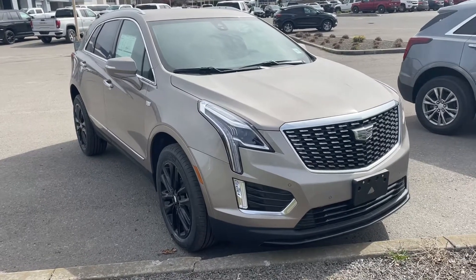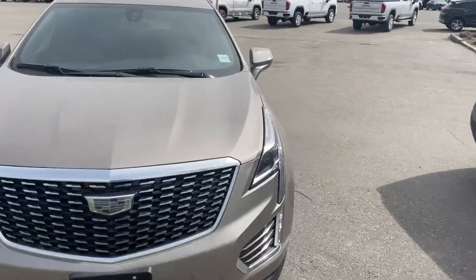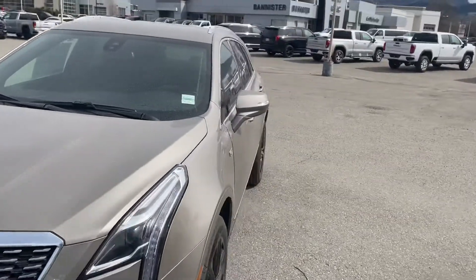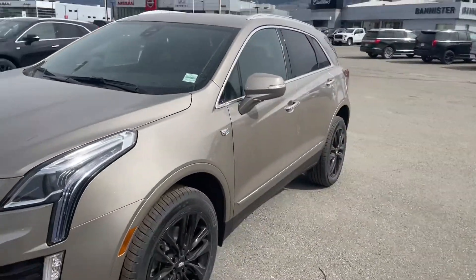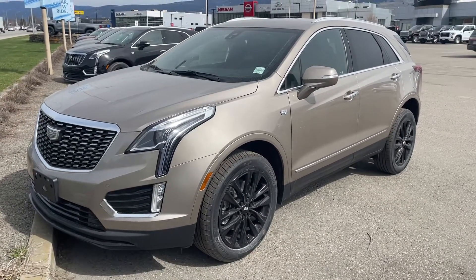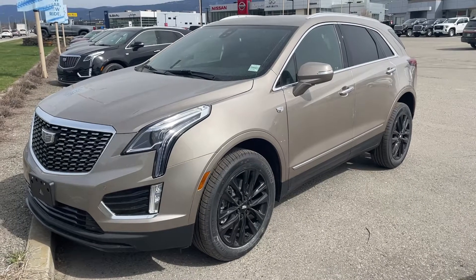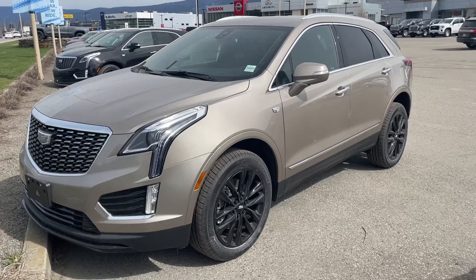It is extremely well-equipped with all-wheel drive. Cadillacs have four years of no-charge maintenance, so you literally have a four-year bumper-to-bumper warranty and a four-year maintenance package. You have zero expenses in the next four years on this car.